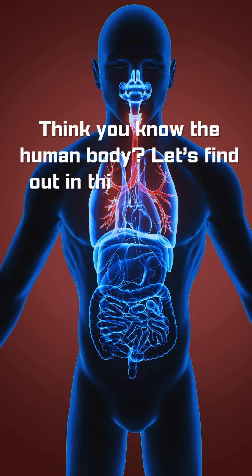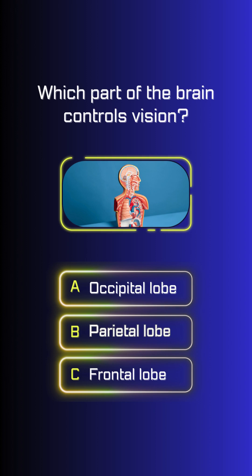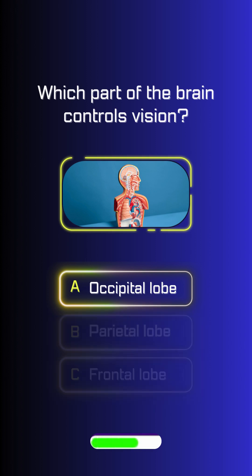Think you know the human body? Let's find out in this quick body parts quiz. Which part of the brain controls vision? Occipital lobe.